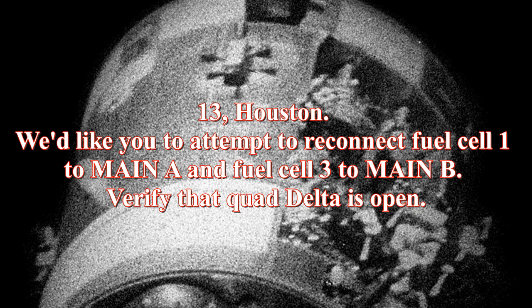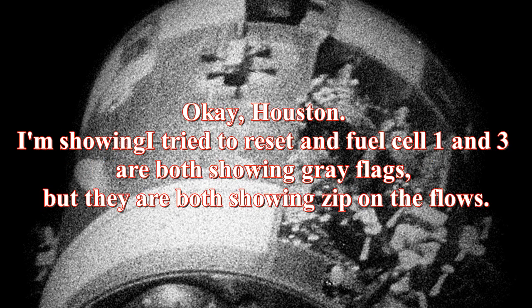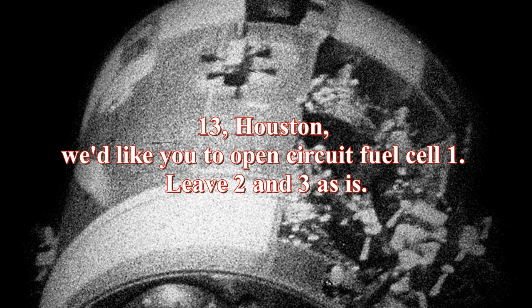Verify that quad delta is open. Okay Houston, I tried to reset and fuel cell 1 and 3 are both showing gray flags, but they're both showing still on the flows. We copy. 13, Houston — we'd like you to open circuit fuel cell 1, leave 2 and 3 as is. I'll get to work on that. Can you look out the hatch? We are venting something out into space. Roger, we copy your venting.